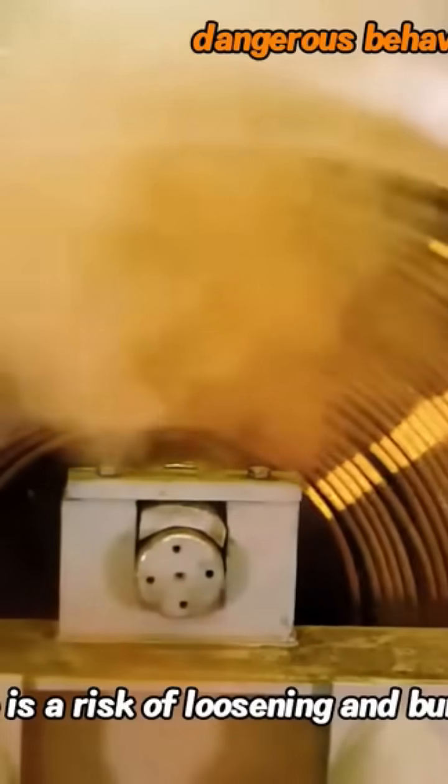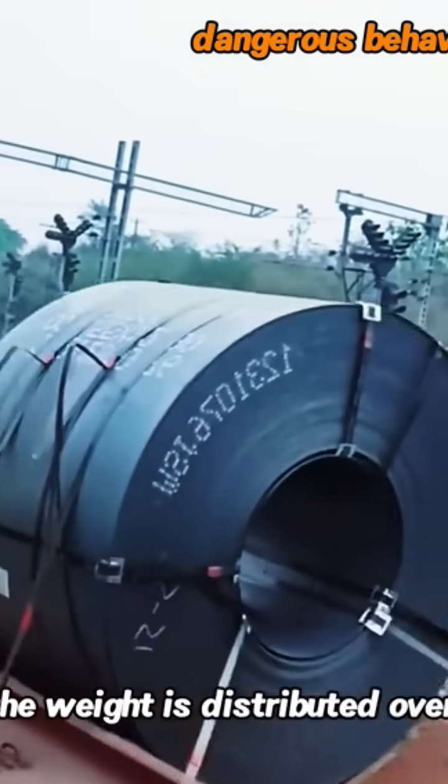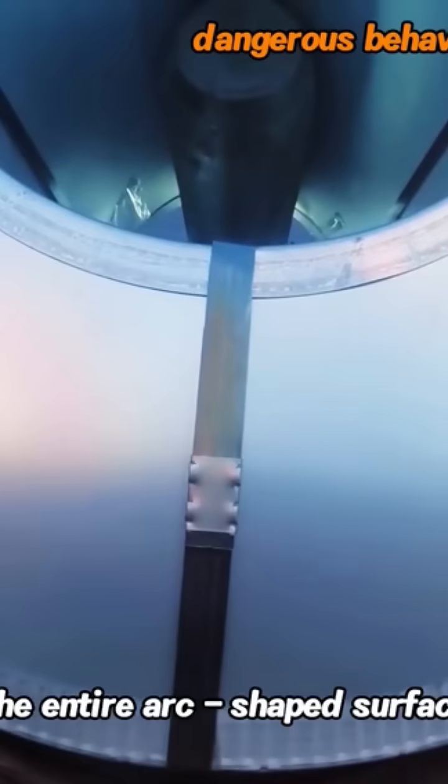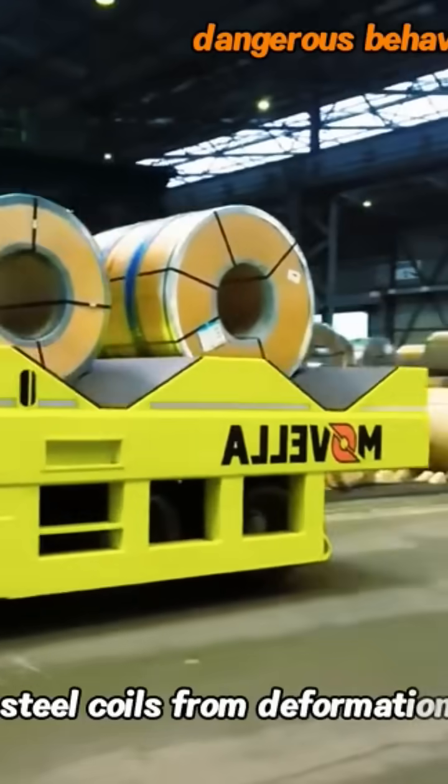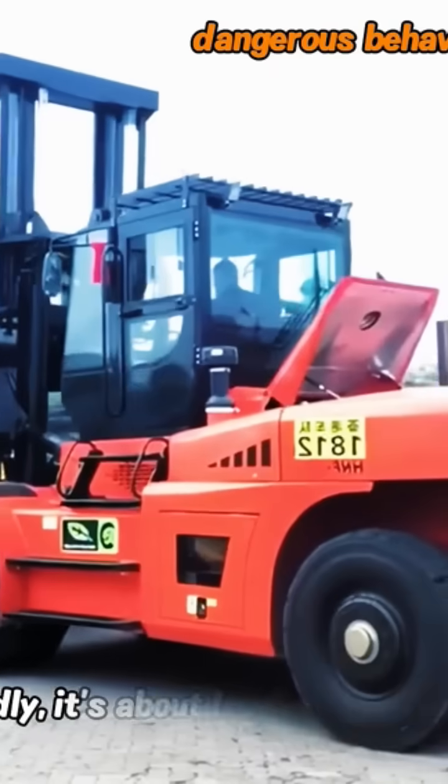Once they are worn and deformed, there is a risk of loosening and bursting. When placed lying down, the weight is distributed over the entire arc-shaped surface with even stress, which can protect the steel coils from deformation.